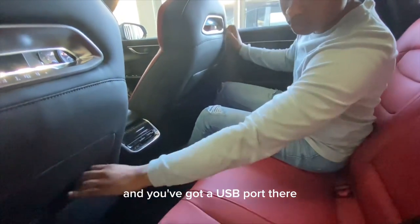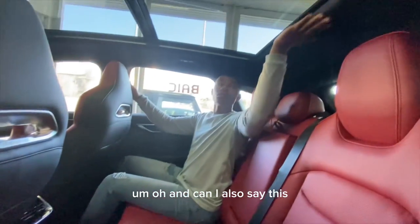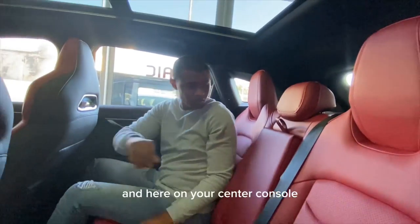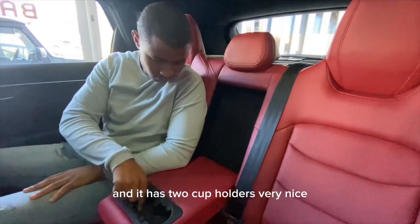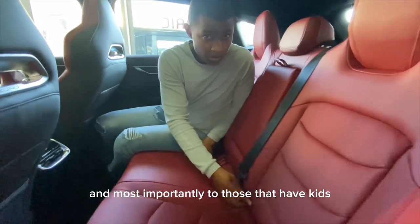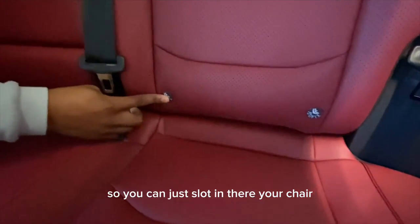There's storage behind the seat, climate control for the rear row, a USB port, and additional storage. The seats are super comfortable. The center console can be used as an armrest and has two cup holders. Most importantly for parents, this car comes with IsoFix so you can easily slot in a child seat.